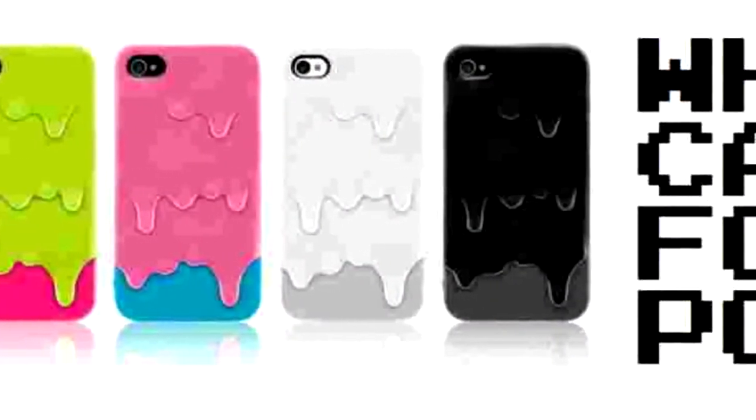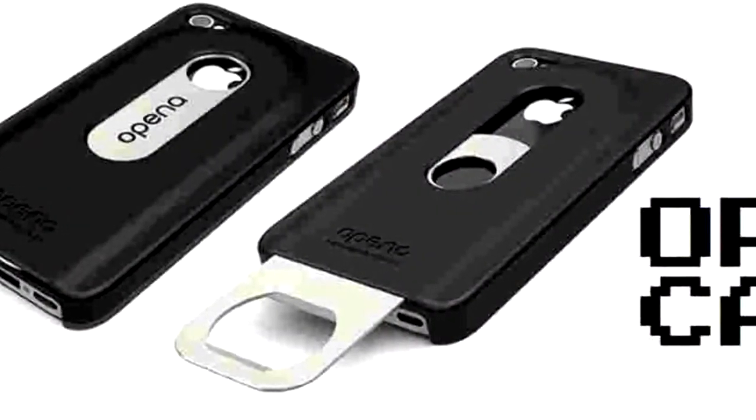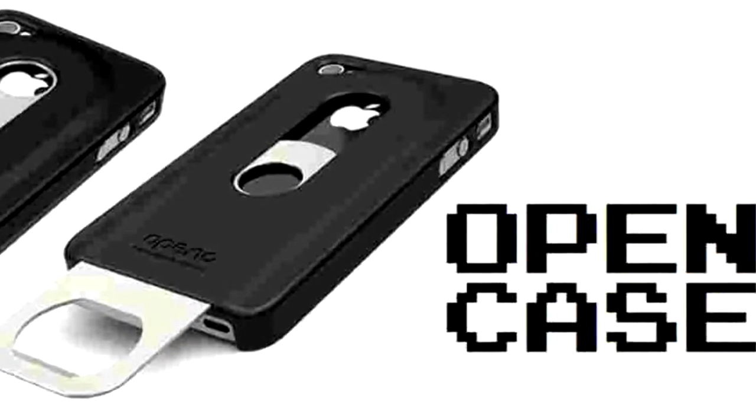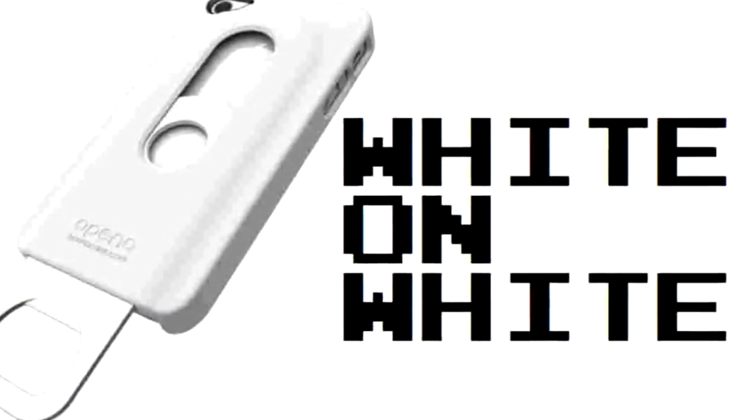Here's another one — I think this is by Casemate. It's called Melt3D, with tons of different globby looking weirdness. This one's called Open a Case, and it's the only beer bottle iPhone case I would trust. All the other ones have the beer bottle mechanism right on the back. It seems so hokey.